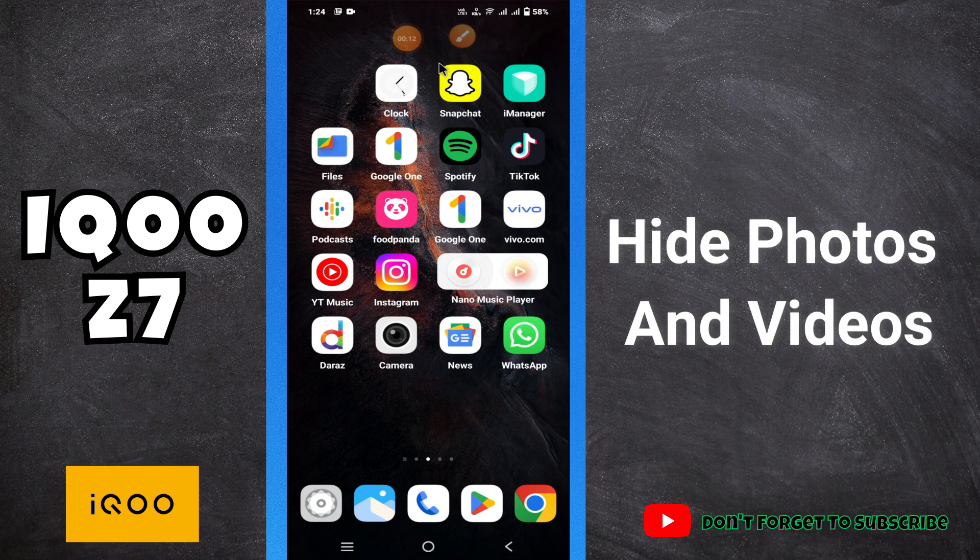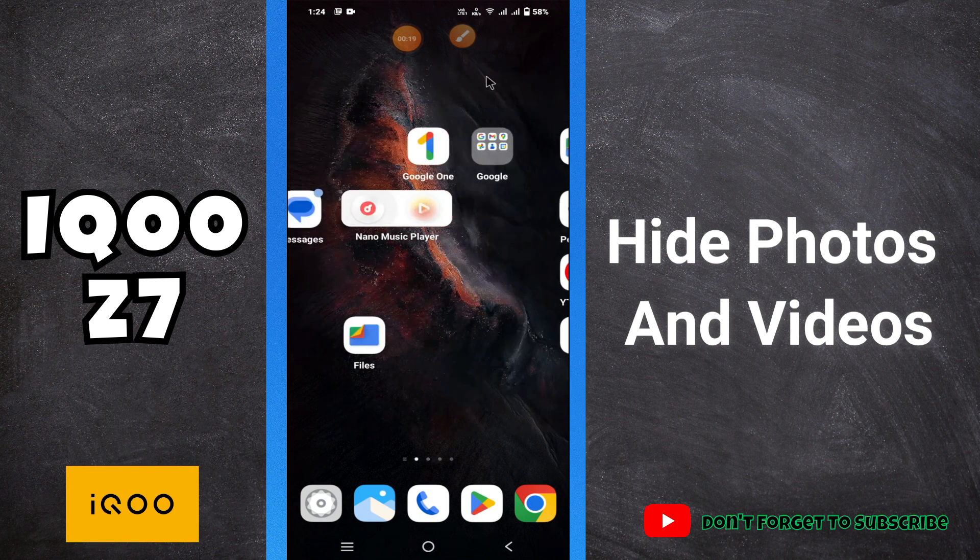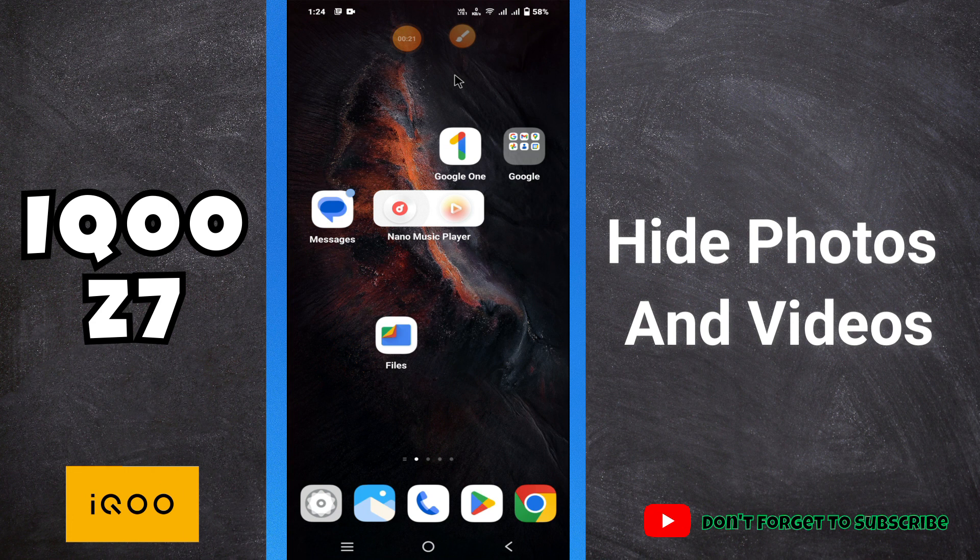Hi everyone, hope you are good, welcome to another video. Today I will show you how you can hide the photos and videos in your phone iQoo Z7. So if in this device iQoo Z7, if you want to hide the photos, pictures or the videos, I will tell you how you can do it.